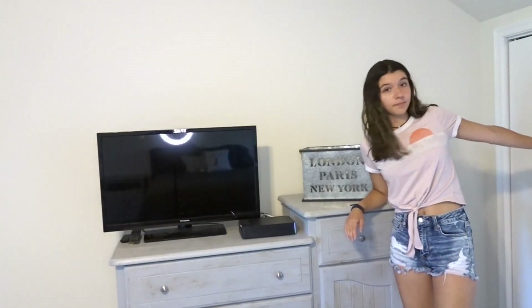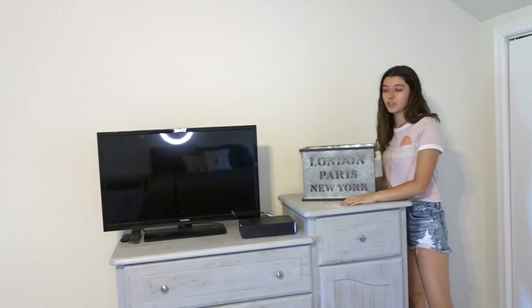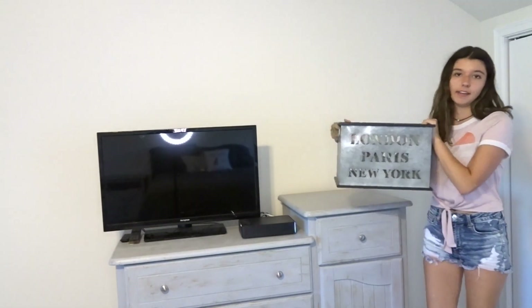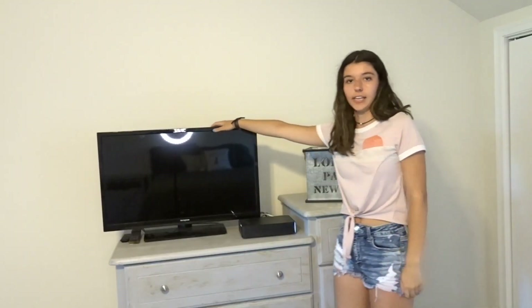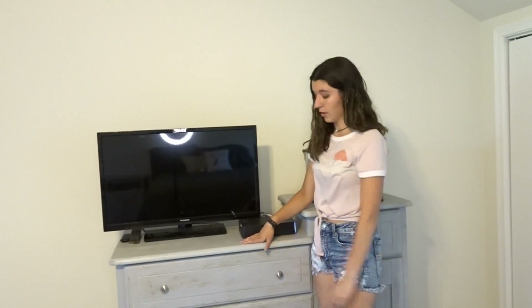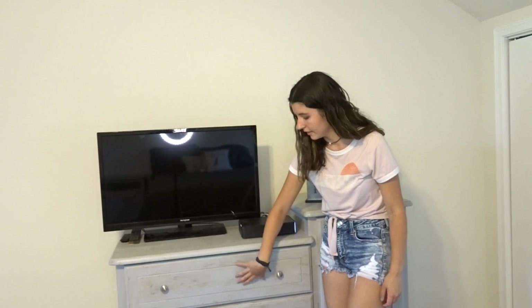Here we have my dresser, and behind it is another closet. On the dresser it also says London, Paris, New York like the boards by the entrance — it's a box I took from my mom. This is my TV which I use for Netflix. The dresser was painted by my mom and has the same gold dimensions with a rusted gold and gray color scheme.